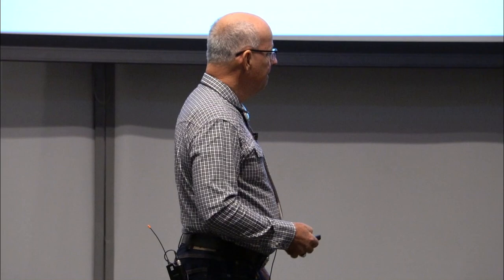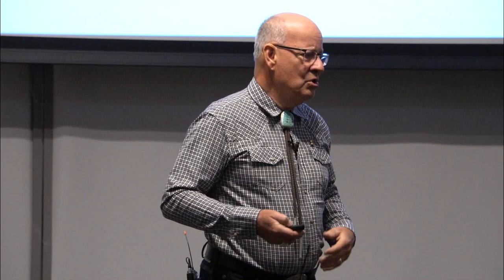This kiln on the right is an early kiln used in England to produce cement — that's Aspdin's beehive kiln. He literally cooked a dirty limestone. By dirty, I mean it has some clay and some quartz silt and sand — more than just calcium carbonate, which is the prime ingredient in limestone and what we need to make cement.